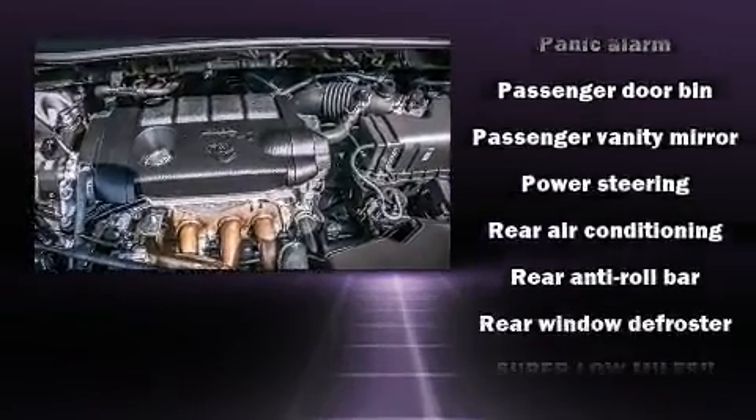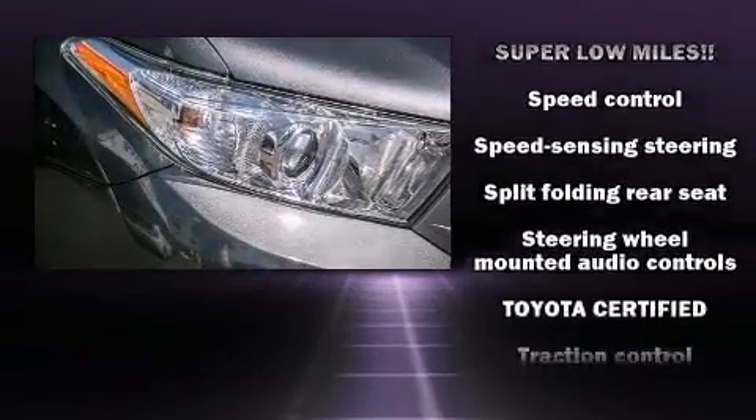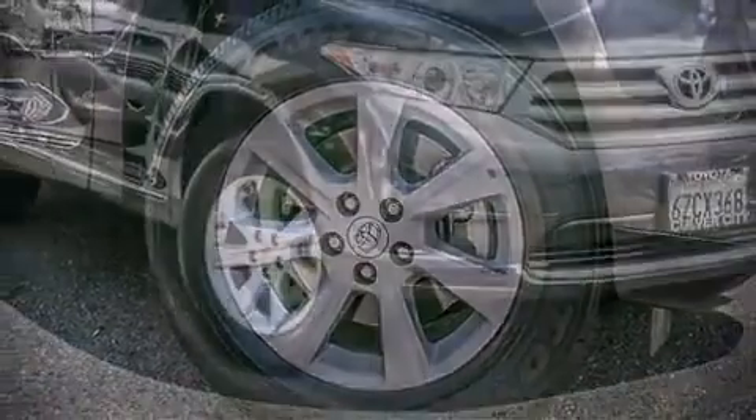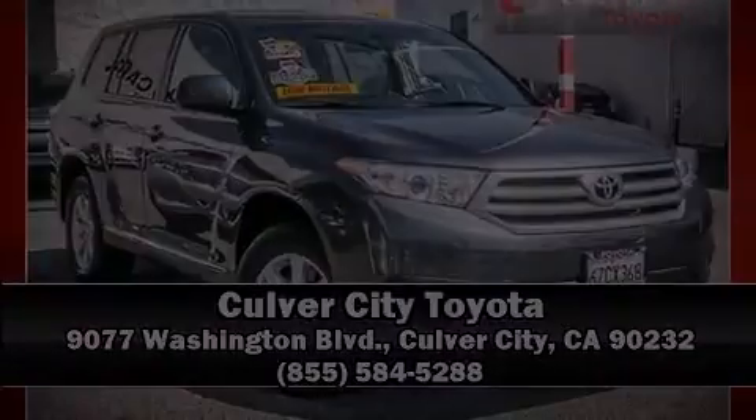This vehicle has achieved certified pre-owned status by passing Toyota's comprehensive certification process. Our sales staff will help you find the vehicle that you've been searching for. Please don't hesitate to give us a call. Thank you.